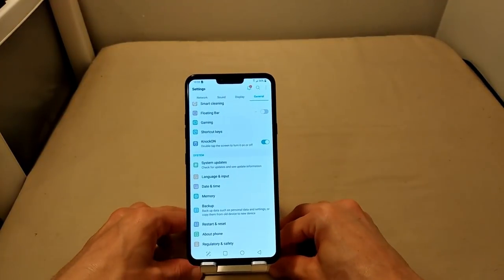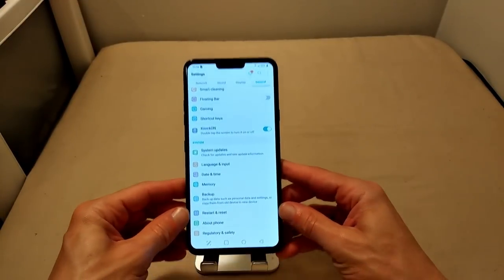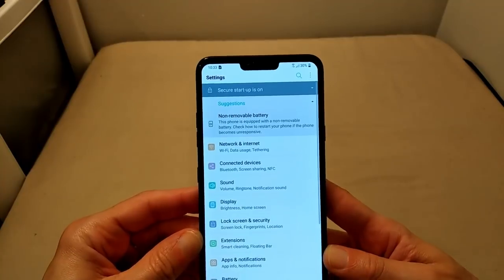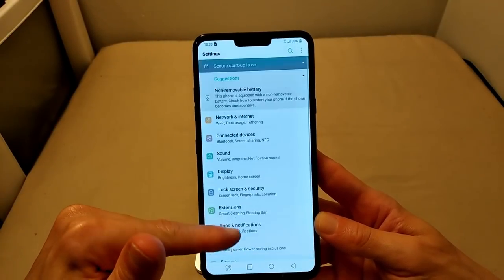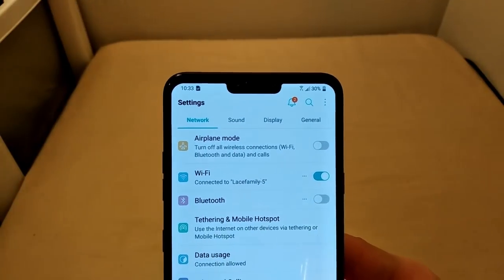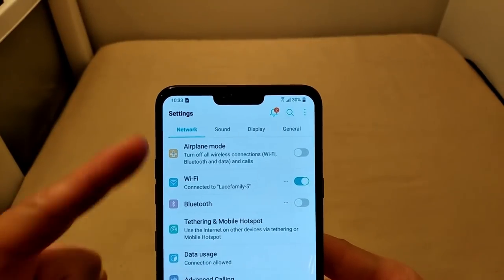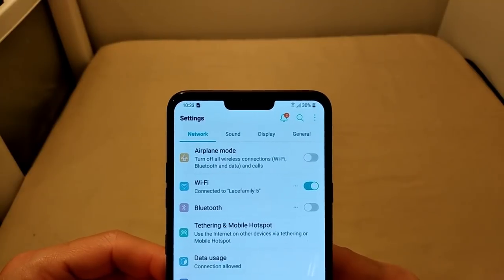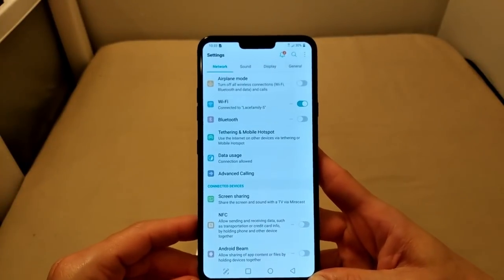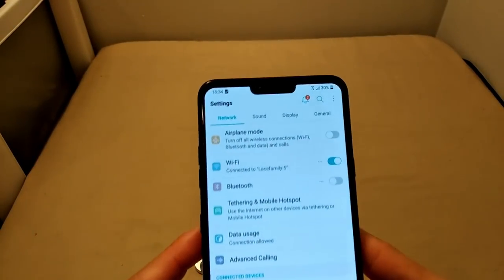I'm a huge fan of LG's UI, mainly because of the settings menu. I love the fact that when you go into Settings, rather than having things in a conventional list view like most Android devices, you have the ability to change it to the tab view. The tab view categorizes everything for you as opposed to just having a long consolidated list that leaves you searching for everything, where certain things are not always obvious.